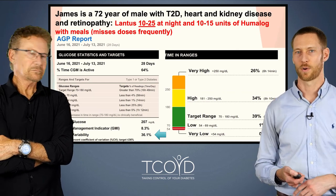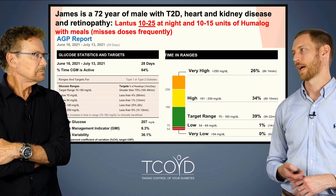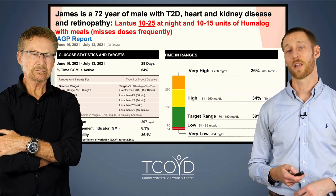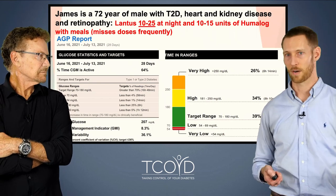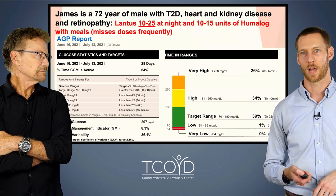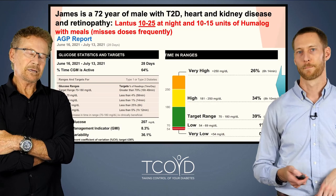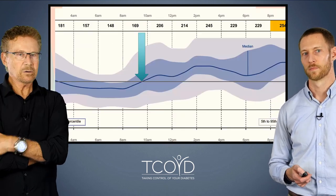His time in range is only 39% — we really want to get him to double that number eventually. He's not having a lot of lows — about 1%, which is around 14 minutes a day. But the rest of the time is hyperglycemia; he's high pretty much all the rest of the day. He's had a hard time taking control of his diabetes.